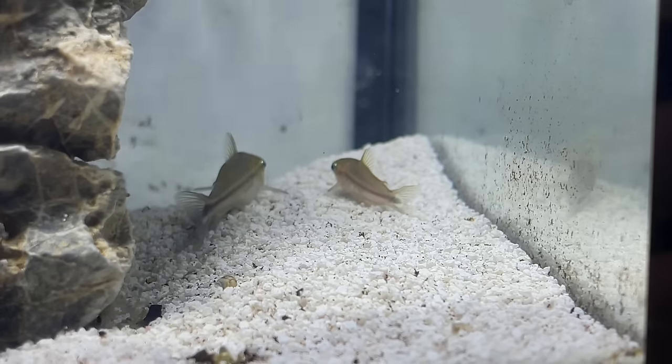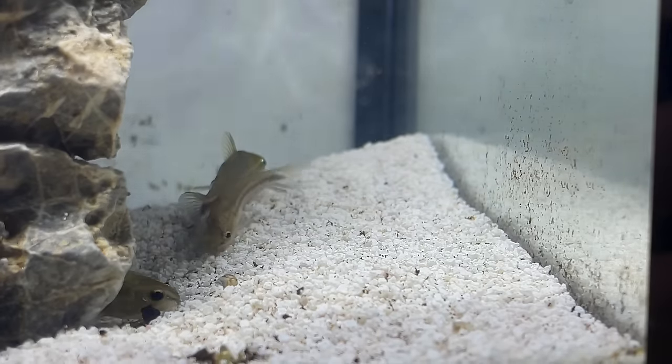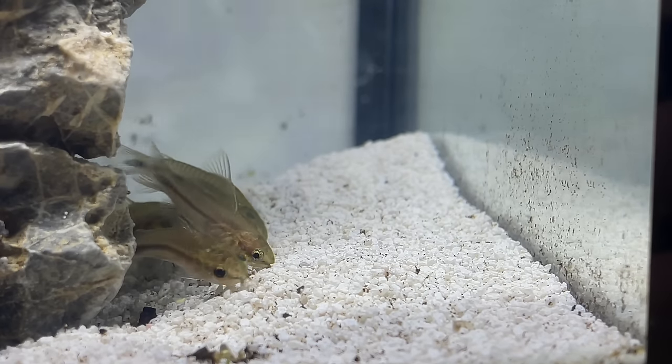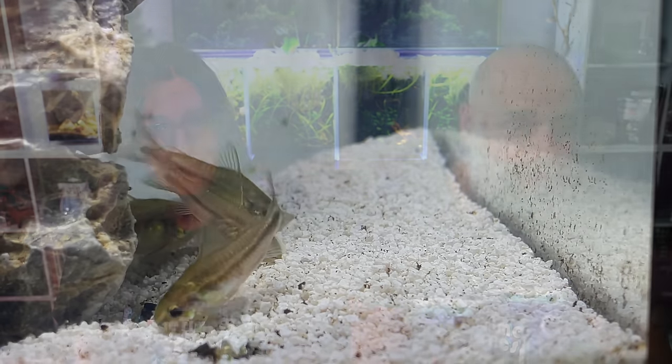What we're trying to do here is give you options where the vast majority of your shrimp are going to be safe — not eaten — and you'll even have some shrimplets survive. There are lots of other fish that could potentially go with adult shrimp, but we really wanted to focus on fish that are safe for pretty much 90 percent of shrimp growth stages, especially if you've got plants where shrimplets can hide and grow up.